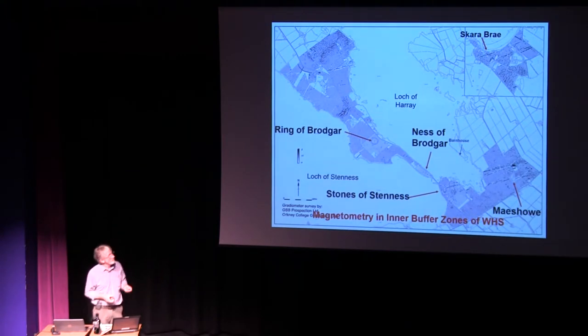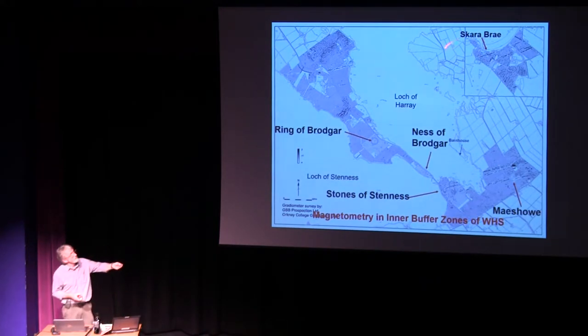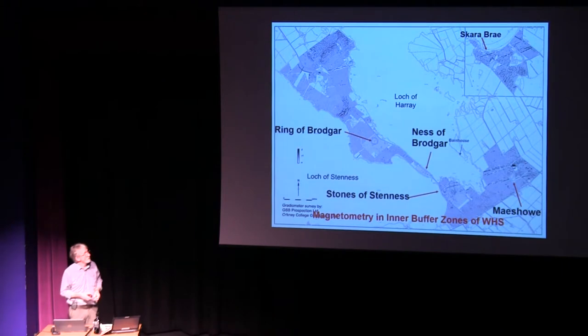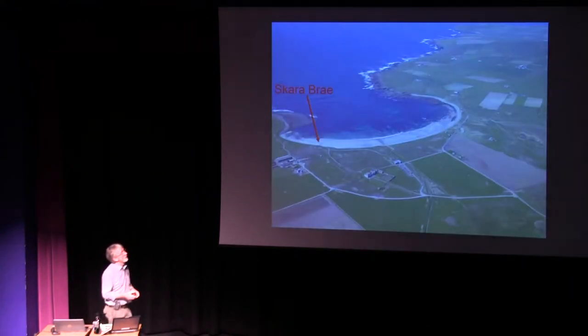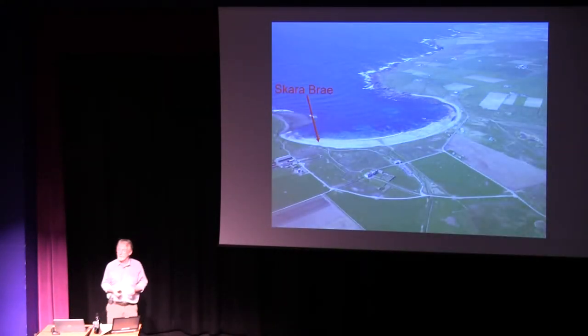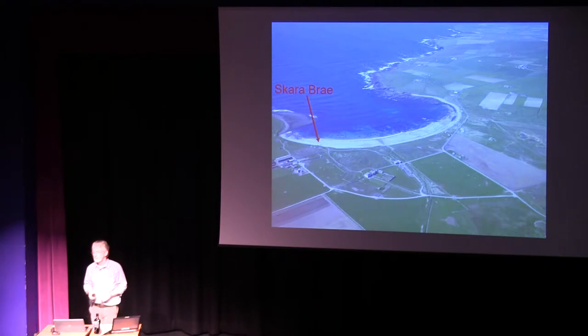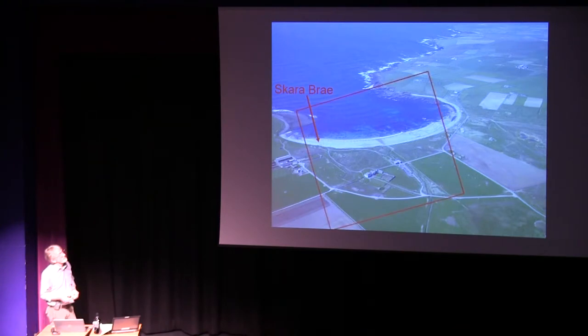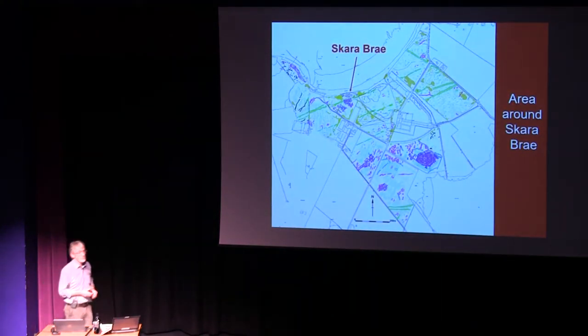We've now covered a huge area all the way up past the Ring of Brodgar, down past Ring of Brodgar, all the way down the peninsula out towards Maeshowe, and a large area also around Skara Brae. Orkney was not just populated by people in the past — it was populated by monuments. Around Skara Brae, applied geophysics shows there's quite a bit more. Apart from Skara Brae itself, which the geophysics suggest is a lot bigger than the area presently on show to the public.